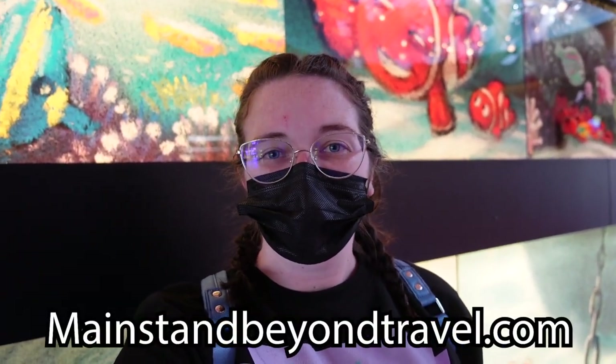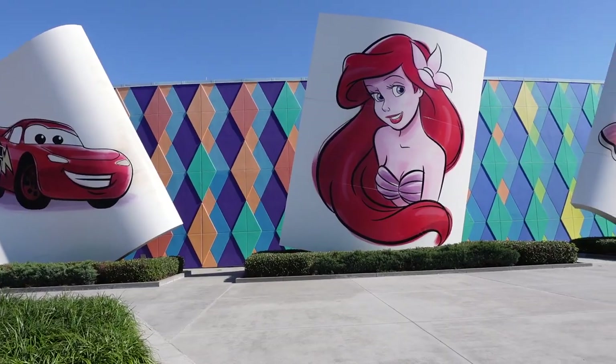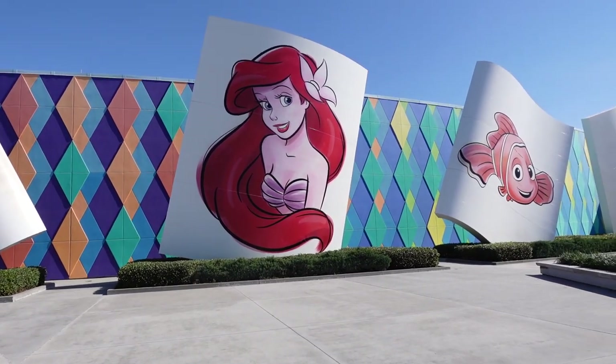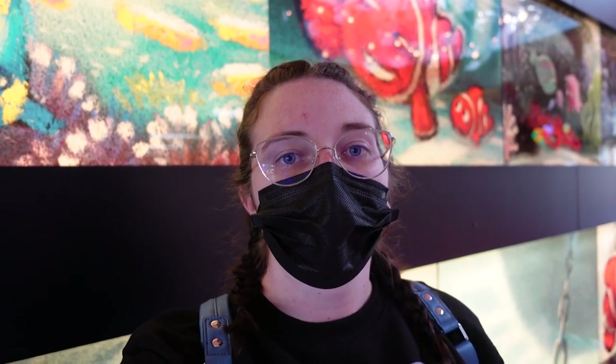Hello everyone and welcome back to my channel. My name is Shannon with Main Street and Beyond Travel Company, and today we are checking in to the Art of Animation. I'm really excited because we are going to be staying in the Cars Family Suite. These hold up to six adults. Art of Animation is known for their family suites — they also have Finding Nemo and Lion King Family Suites, as well as Little Mermaid Standard Rooms that hold up to four adults. We're going to be giving you a tour of the family suite, the whole resort — pools, food, shopping, the Skyliner, walking times to the bus station, and more.